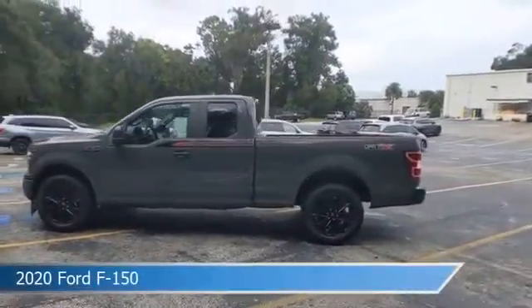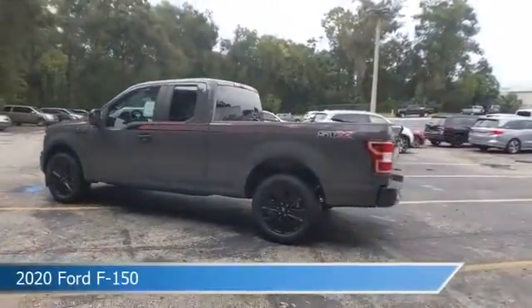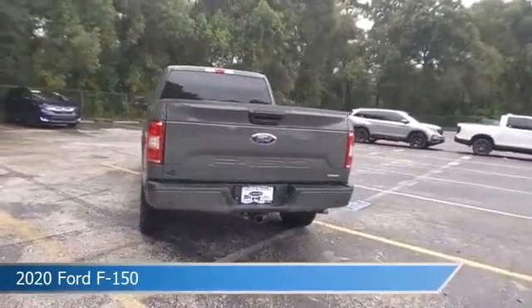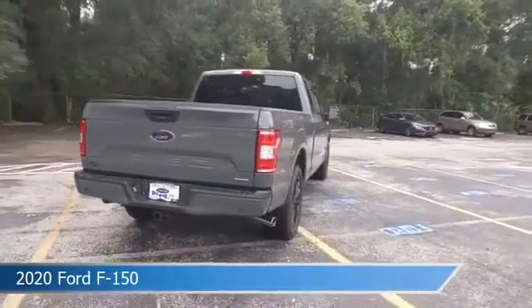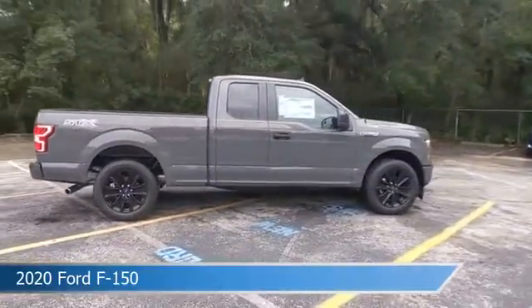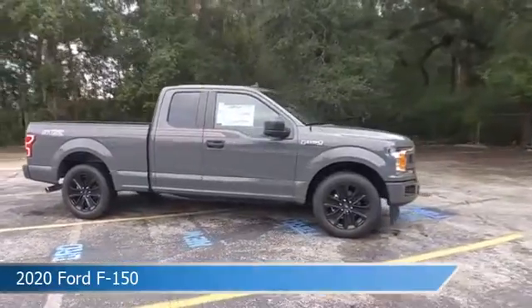Take a look at this 2020 Ford F-150. Equipped with an automatic transmission in Lead Foot, this car comes with some great features including Android Auto, traction control, anti-lock brakes, Apple CarPlay, and more. Come in and check it out today.